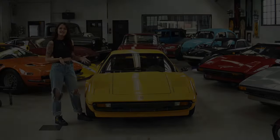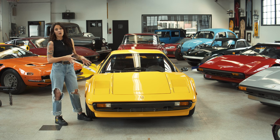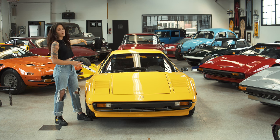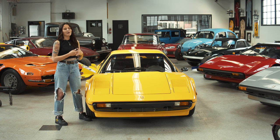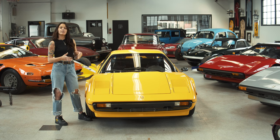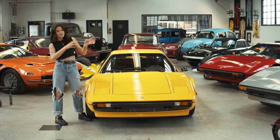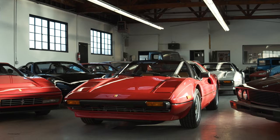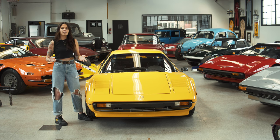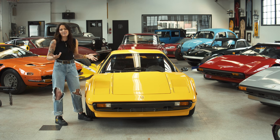As you might know from my previous videos on 308s, there were a bunch of different variations made throughout the years. They started with fiberglass bodies, carbureted, then like this one — a steel body, carbureted, with a fully steel body but an aluminum hood and trunk. Then they went to fuel injection for EPA reasons, and finally the injected quattro valve. All the fiberglass cars were coupes — all GTBs — but when the steel body cars came out, they added targa tops, the GTS. The targa tops were extremely popular and they sold way more GTS than GTB, which is understandable because the whole top-down driving experience in a Ferrari is iconic.